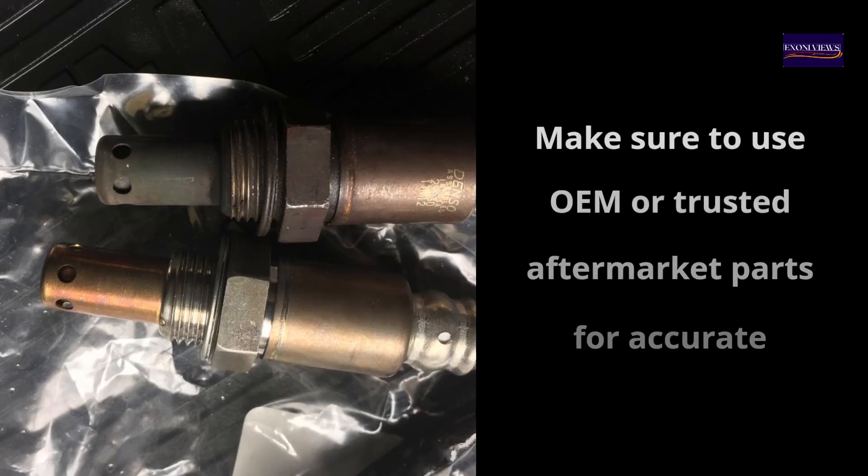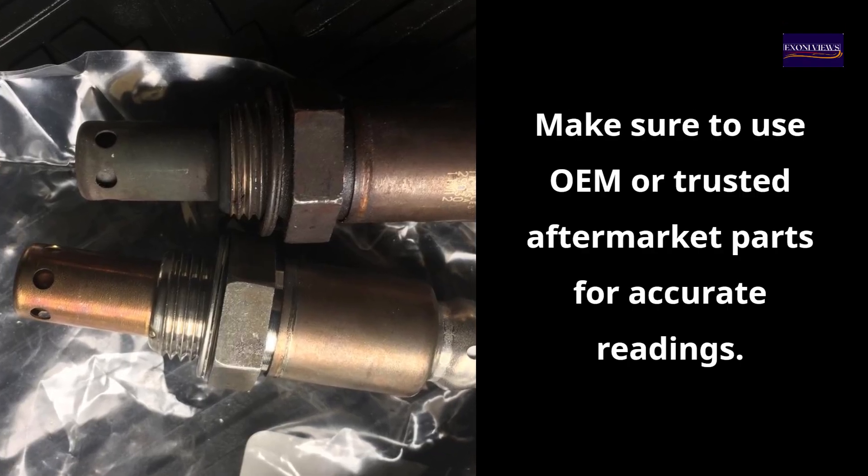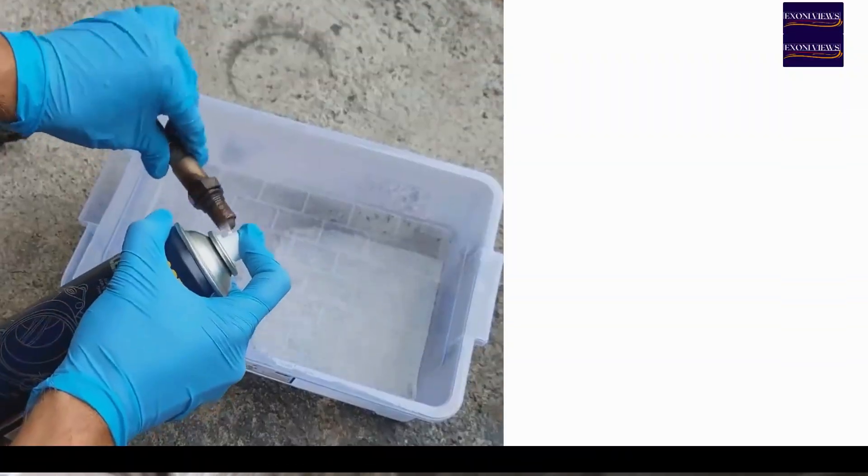Also do a visual inspection — check for damaged wires or a contaminated sensor. To fix it, replace the faulty sensor, which often costs between $50 and $150. Make sure to use OEM or trusted aftermarket parts for accurate readings.